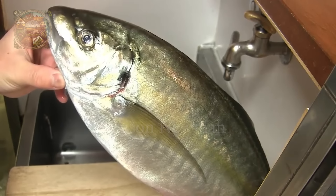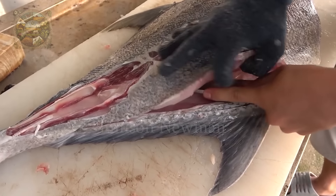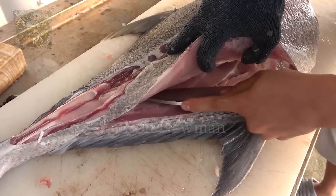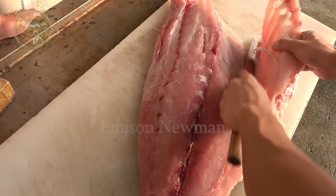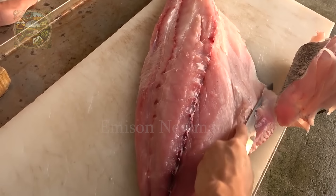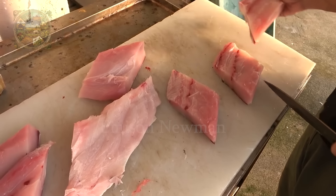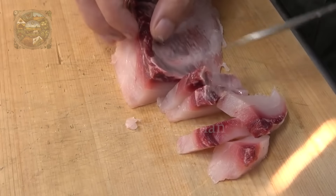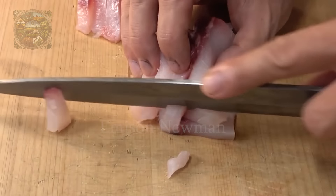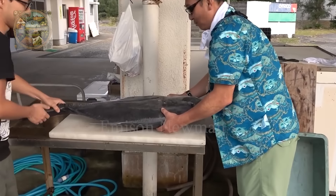In sharp contrast to white trevally, whose commercial popularity is based on its delicious taste, giant trevally is not highly appreciated in the culinary scene. Their meat does not have the delicate flavour and softness that the Japanese often prefer, and is even quite tough and has a pungent smell, not suitable for sashimi or sushi dishes, which require freshness and mild flavour.